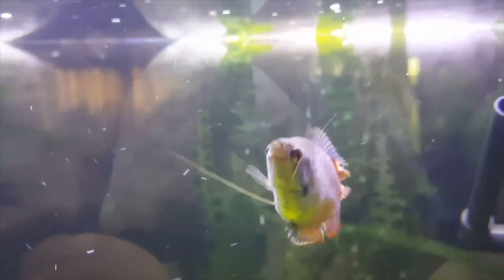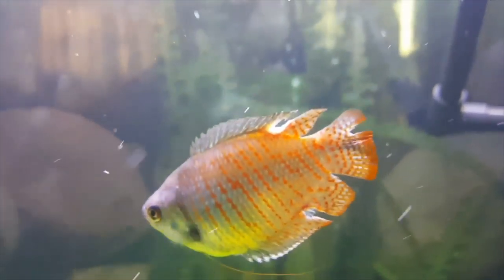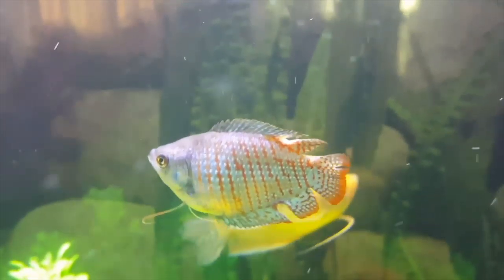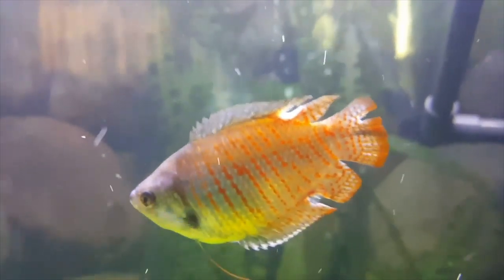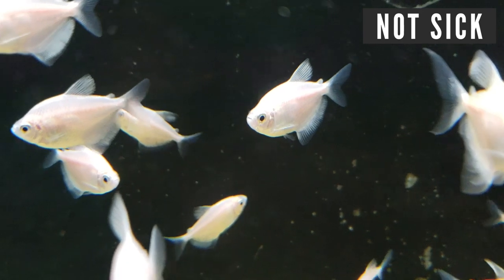Like many diseases on this list, fin rot is caused by poor water conditions, stress, or aggression from other fish. The fish's fins get damaged, allowing bacteria in, which causes an infection and will start making the fins rot — kind of just fading away. It'll start with the fish's fins looking ripped up and frayed, progressively getting worse, and if not treated, it can get so bad that the fins completely rot away, leaving only a stump.